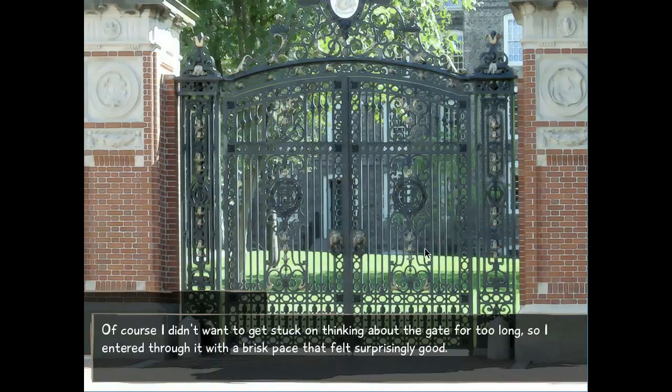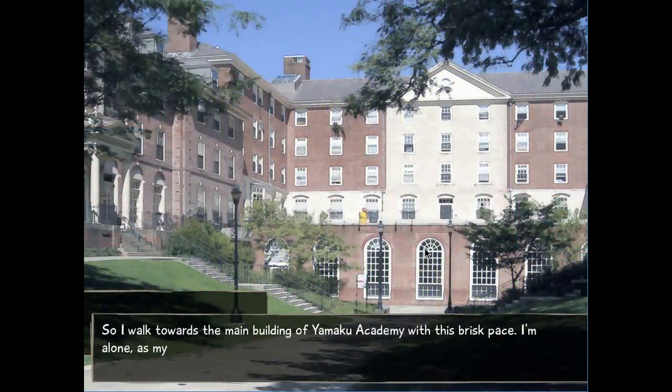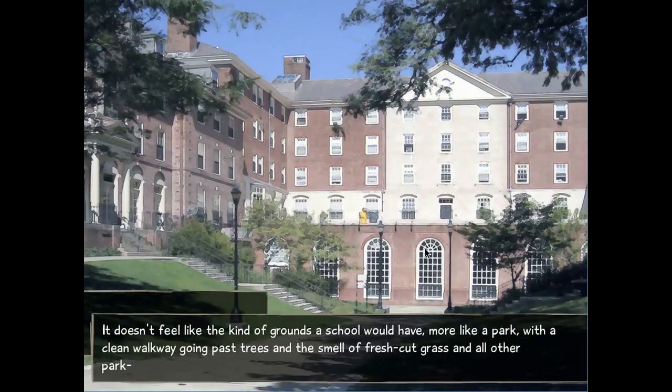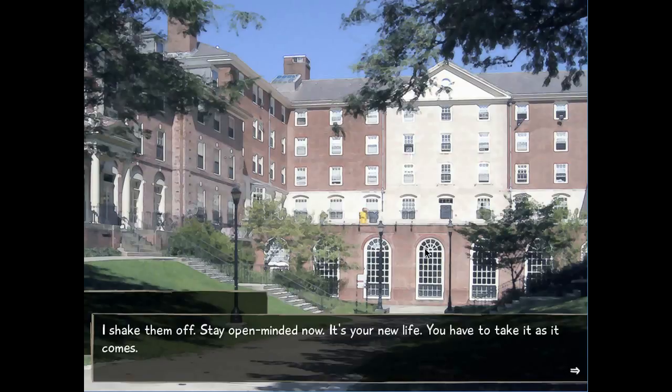Positivity. I like this, Hisao. Keep staying positive. Don't worry about arrhythmia. Moving forward feels good. So I walk toward the main building of Yamaku Academy. I'm alone as my parents are taking my stuff to the dorm, and there's supposed to be someone waiting for me. The grounds are brushed with greenery — doesn't feel like school grounds, more like a park. The clean walkway, the smell of fresh-cut grass. Hisao, get out of the hospital train of thought. Stay open-minded now. It's a new life — take it as it comes.